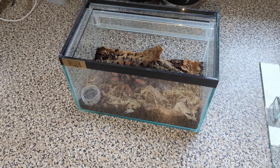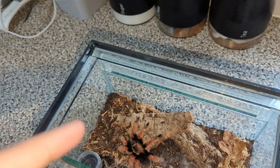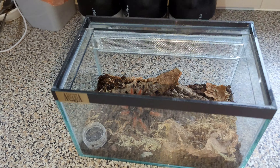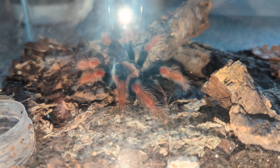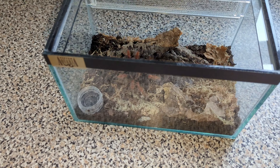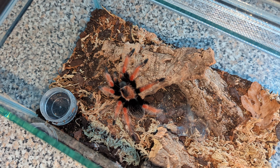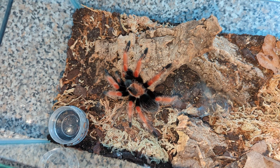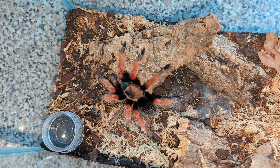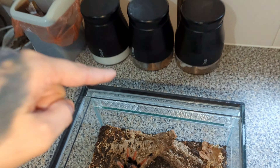I want to get this guy feeding. It's been a week and he's all hardened up. He's normally a really really good feeder and eats really well, so we'll get him fed and see if we can get some close-up shots for you. This is one of my favorite tarantulas in the collection. With him moulting last week we had to give him time to do his thing.